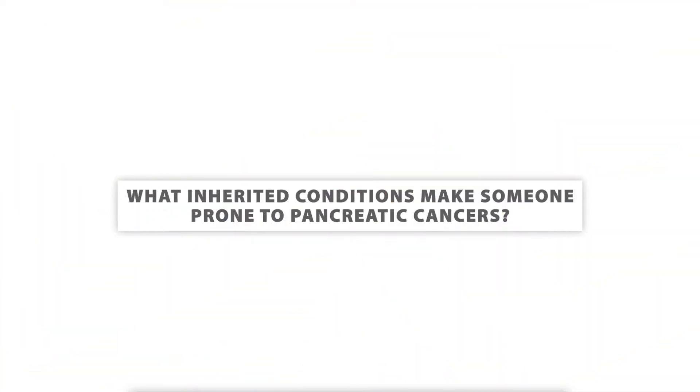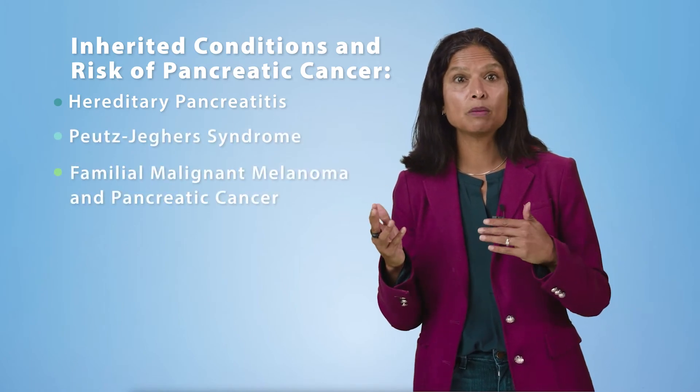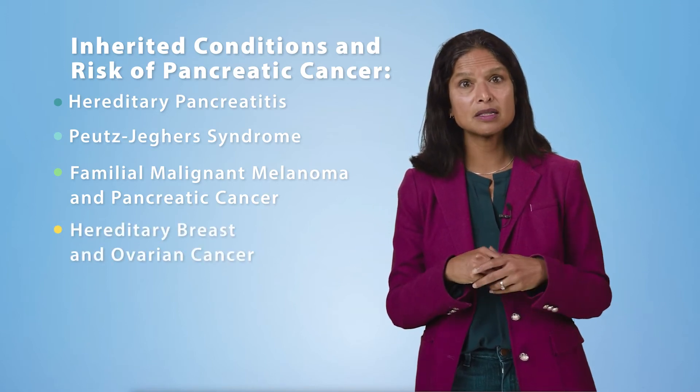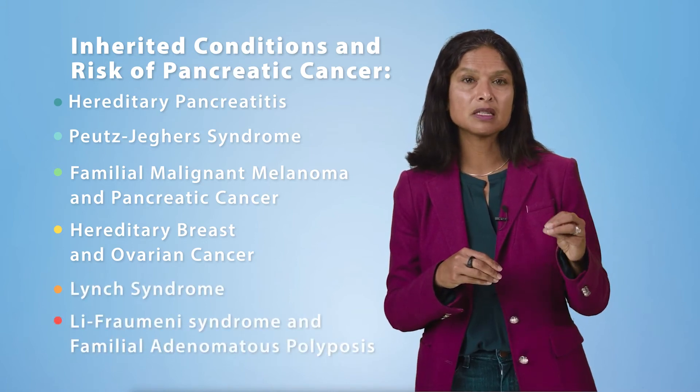What inherited conditions make someone prone to pancreatic cancer? Members of families with some rare inherited conditions have a significantly increased risk. These conditions include hereditary pancreatitis, Peutz-Jeghers syndrome, familial malignant melanoma and pancreatic cancer (FAMPC), hereditary breast and ovarian cancer (HBOC) syndrome, Lynch syndrome, Li-Fraumeni syndrome, and familial adenomatous polyposis (FAP). Overall, genetic testing and a personalized discussion with your doctor is the best way to identify people, including family members, who may be at risk.